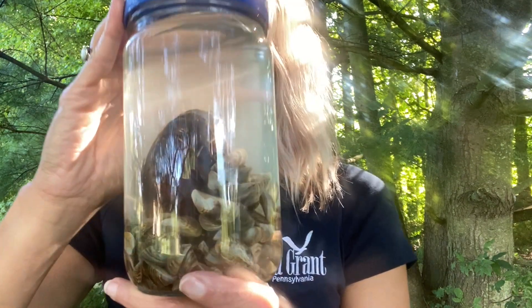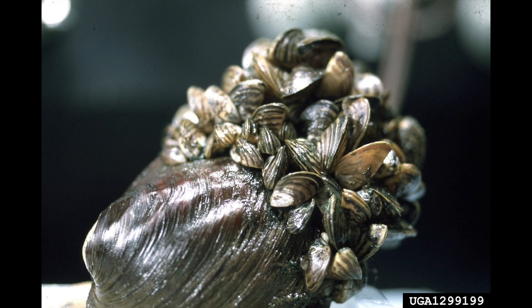Another way AIS can impact ecosystems is by directly impacting the native species that they're now sharing that space with. These zebra mussels use sticky fibers called bissel threads to attach onto hard substrates, including other living organisms like this mussel. The colony can become so dense that the native mussel can no longer open its shell to feed and breathe, starving or suffocating it to death.